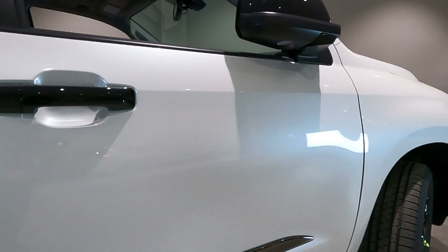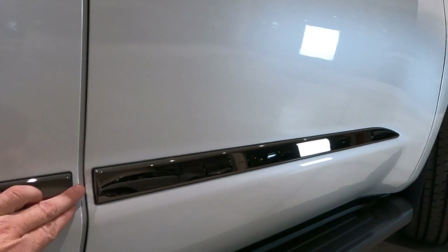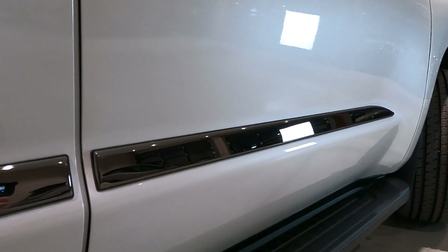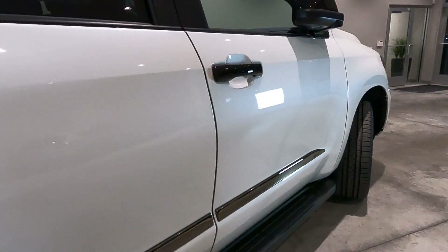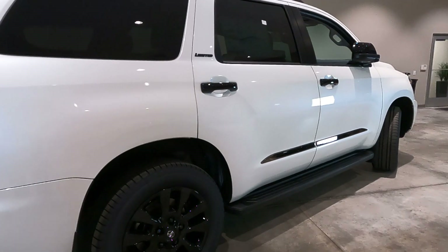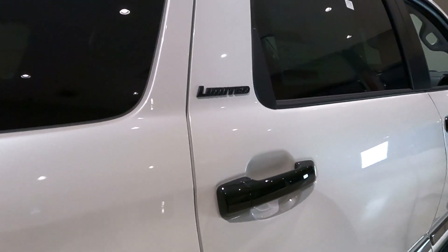Toyota is using this black chrome on the sides of the Sequoia — it's a chrome but it's a really dark or smoked color. This is a Limited Edition so it does come with running boards as part of the Limited package, but on the Nightshade you do pick up the blacked out badging.